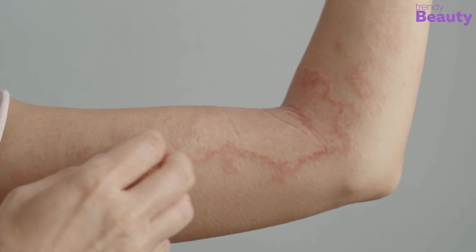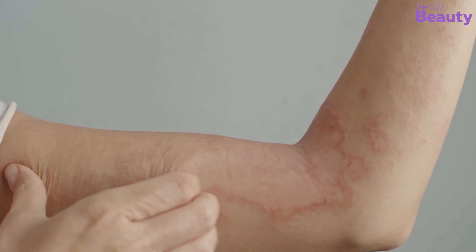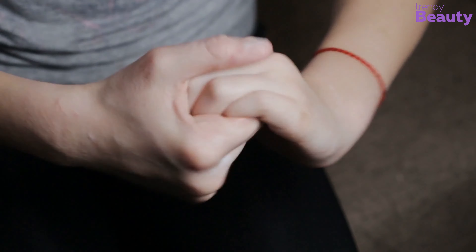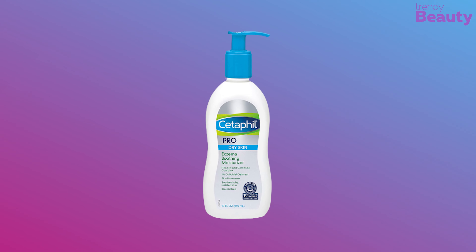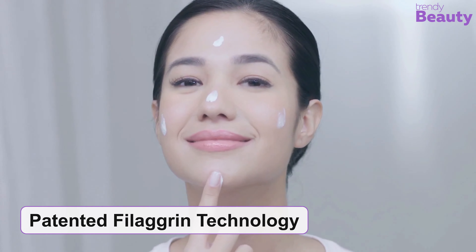Eczema is a matter of concern as it causes skin irritation and discomfort. Dry skin triggers the existence of eczema, so it's necessary to ensure a good moisturizer which will keep your skin hydrated and treat skin issues well. The Cetaphil Pro Eczema Soothing Moisturizer works great on eczema because of its unique formula. It has colloidal oatmeal, ceramide, and patented filaggrin technology.